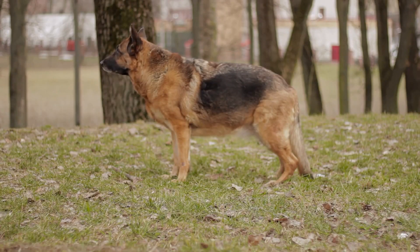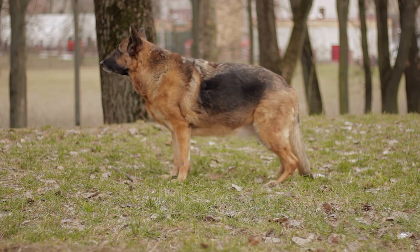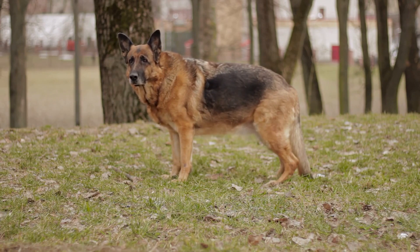If you are considering getting a German Shepherd or already own one, be prepared to dedicate time and effort to their grooming routine, and you will have a happy and healthy companion by your side.